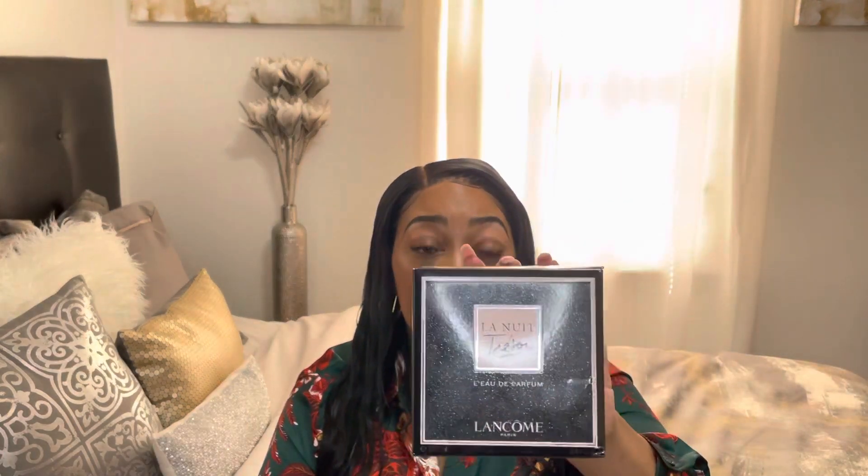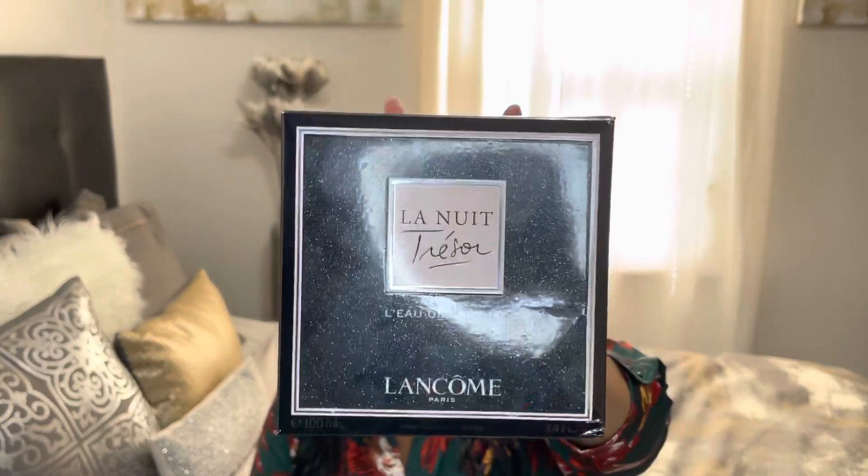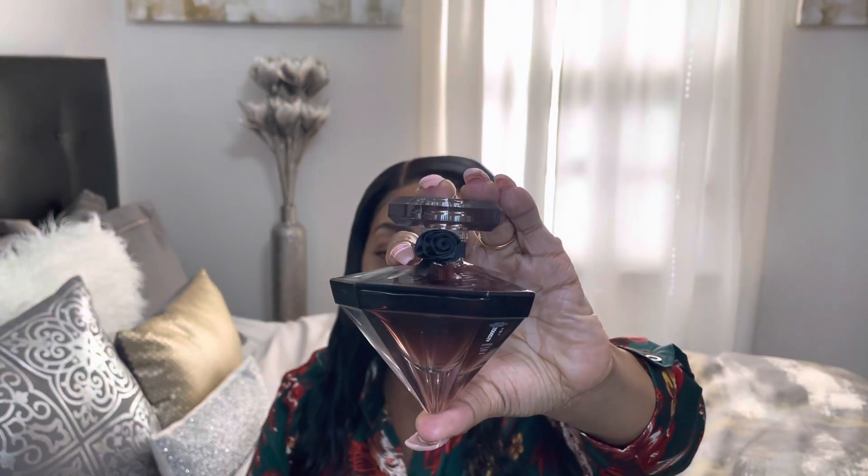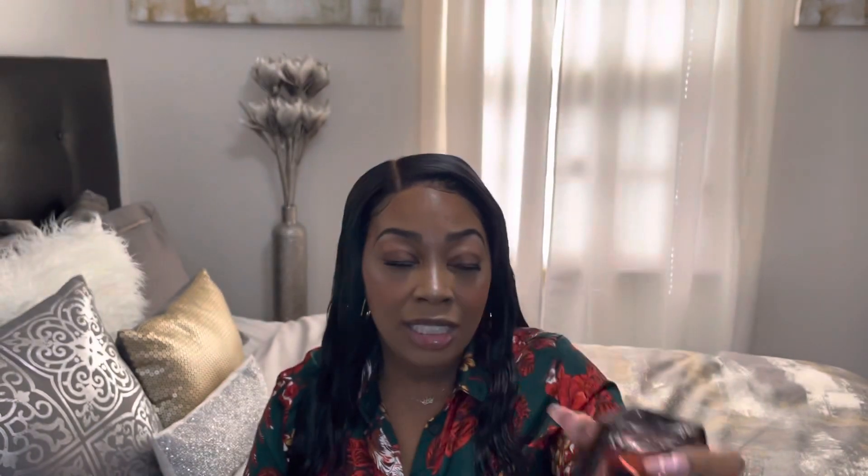For how this packaging looks on a scale of 1 to 10, I definitely give her a 10. For how this gorgeous bottle is shaped, on a scale of 1 to 10, I give her a 10. For the overall scent, y'all know I'm giving her a 10 — because whoo! I love receiving compliments.